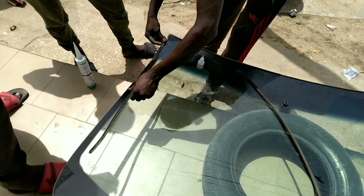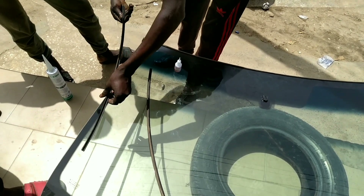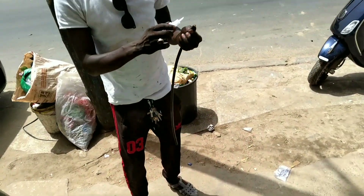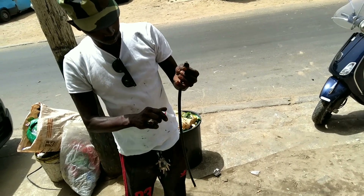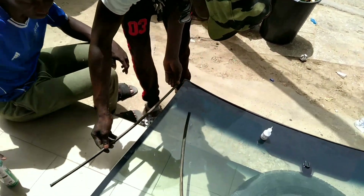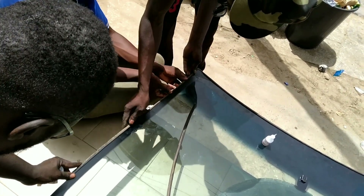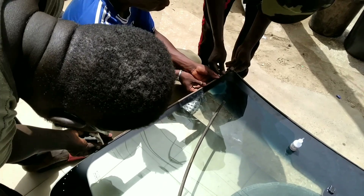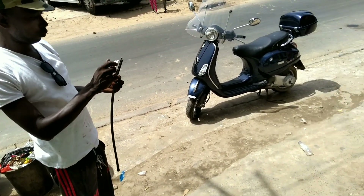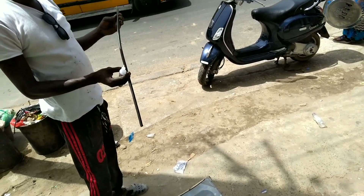In my previous video I mentioned the price I paid for this windscreen — I was surprised. The company that sold me the windscreen is the same company fixing it. I paid 55,000 CFA in total — both for the windscreen and for the workmanship, including removal and installation. For those Christians or Nigerians wondering: 55,000 CFA is equivalent to 55,000 CFA — but let me put that in context.